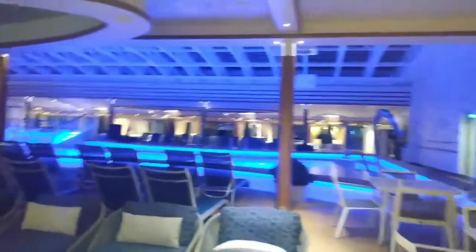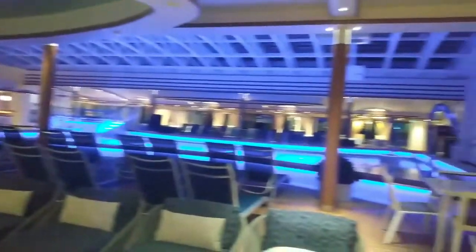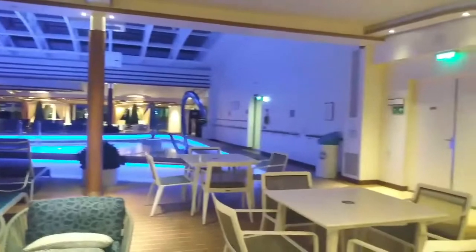Just swinging around to show you the pool area. Alright, bye everyone!